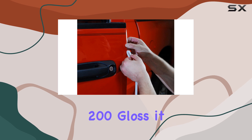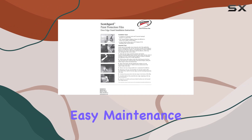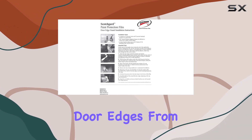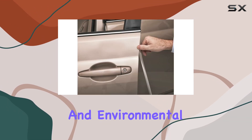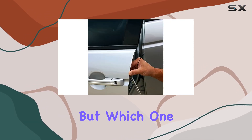Made with original Scotch Guard 3M paint protection film Pro Series 200 gloss, the Upper Max offers high gloss, excellent clarity, and hydrophobic features for easy maintenance. It safeguards door edges from abrasion, dings, and environmental corrosion, ensuring your car stays pristine even in the face of adversity.